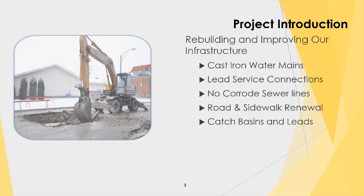The program revolves primarily around replacing the very old cast iron that we have here in the city. In conjunction with that, we are removing lead from the service connections, replacement of no-corrode sanitary service connections, and associated with this work is road renewal and road refinishing, and sidewalk replacement in the places where we're cutting it out to remove services and to install mains. We also coordinate catch basin repairs or upgrades as we go through intersections.